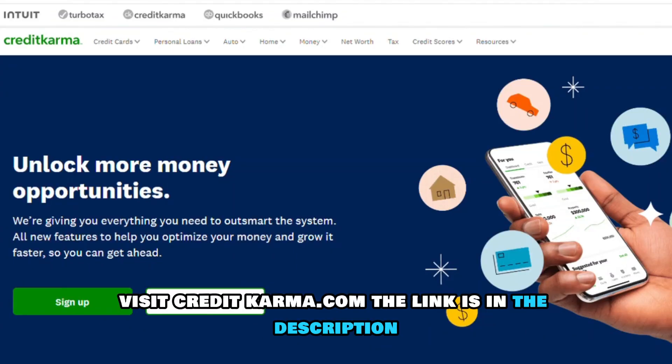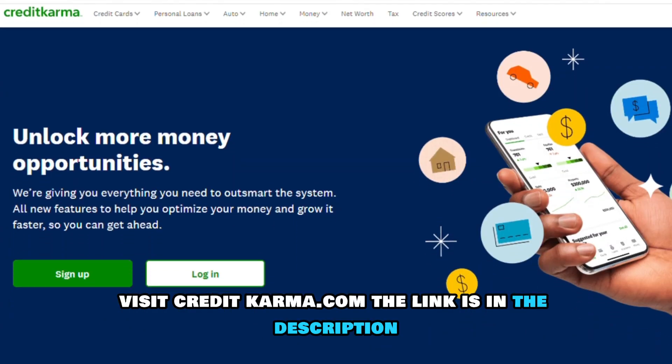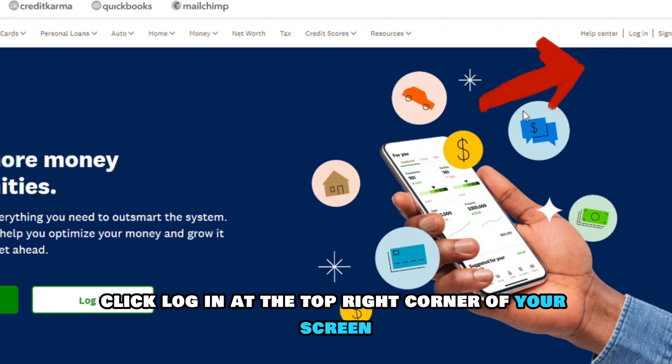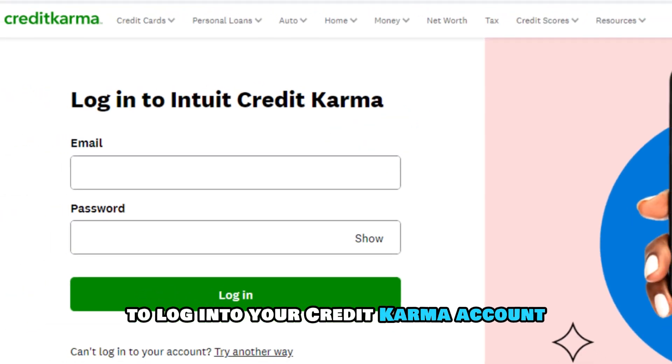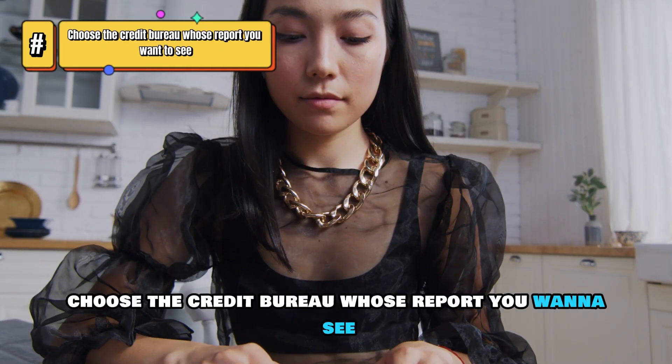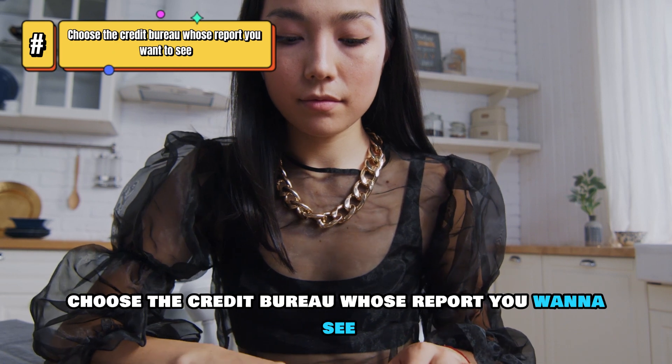Visit CreditKarma.com — the link is in the description. Click Log In at the top right corner of your screen. Enter your credentials to log in to your Credit Karma account. Choose the credit bureau whose report you want to see.